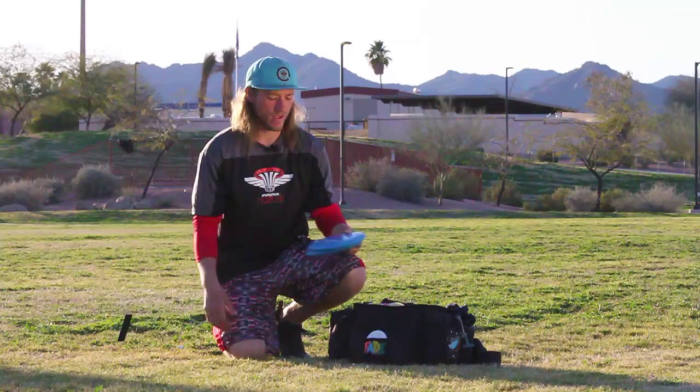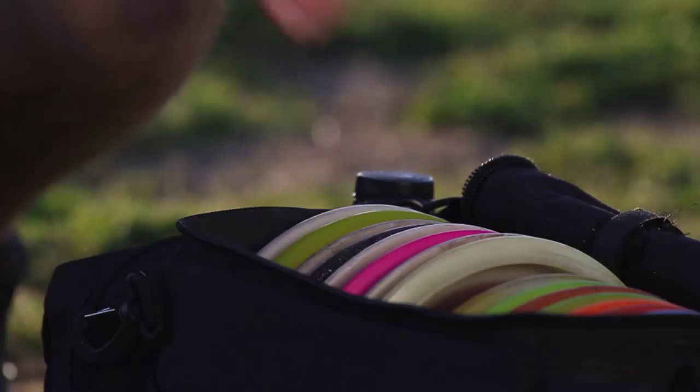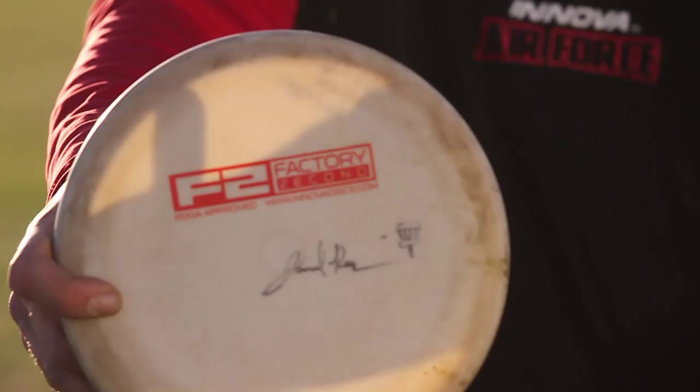Let's start off with the putters. For my putting I like to carry two pretty new stiff KC Pro Aviars. They seem to do the best in headwind. For my throwing putters, I carry putters ranging from understable all the way up to stable.